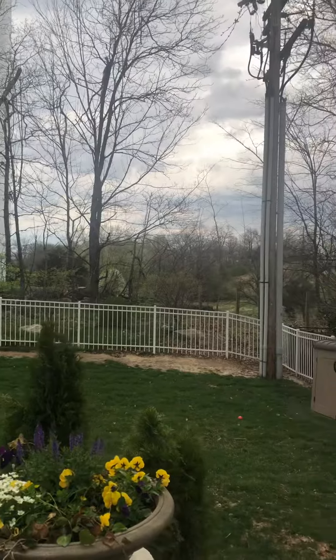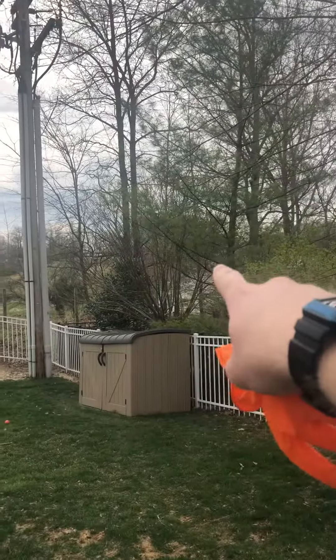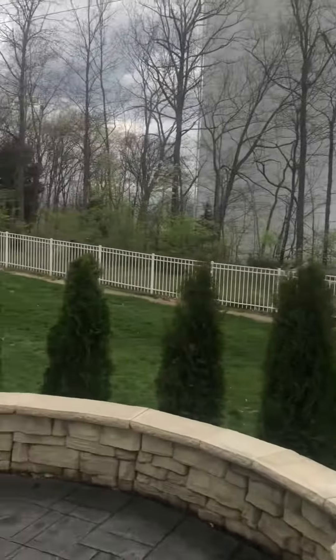But again, you only have one house, which is through the trees back there. That's it. Definitely quiet.